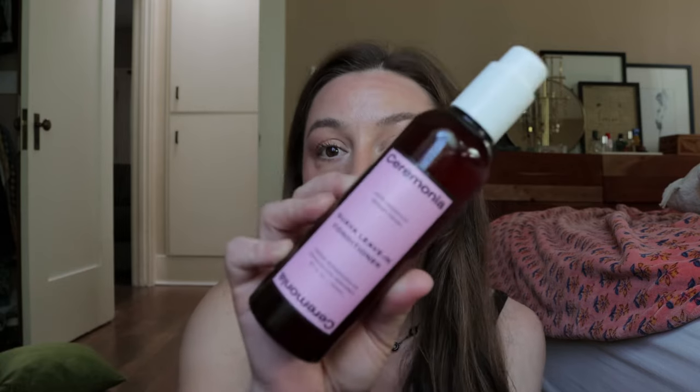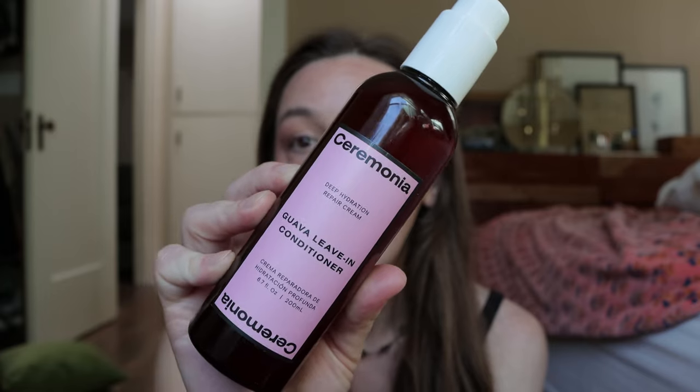First up, I have a little Sephora purchase that I made. I got this — this is from Ceremonia. This is the Guava Leave-In Conditioner. Excited that Sephora now carries this brand. I originally tried the Papaya Scalp Scrub from them — I picked it up when I was at the Credo Beauty Summit. Loved it. Tried a few other sample things from that brand and got this.